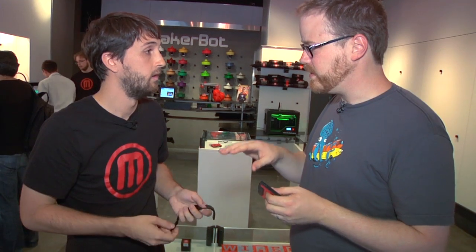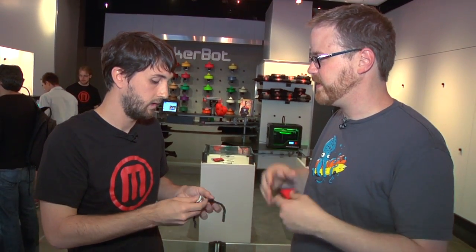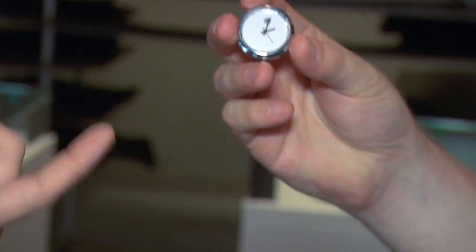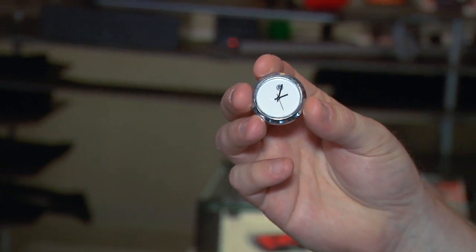Eventually you'll also have the negative file for the watch available, so you can build whatever you want off of that. Someone we work with is making a pocket watch out of this timepiece, which is really cool. You could create any kind of style of watch you want this way — even wear it around your neck like Flavor Flav if you wanted. It's a little small for that, but I can see where you're going with it.